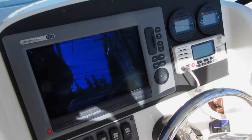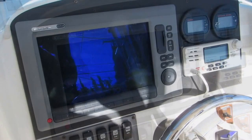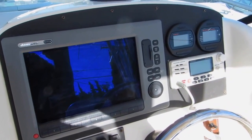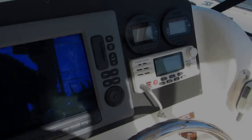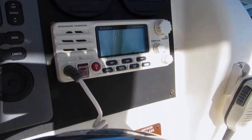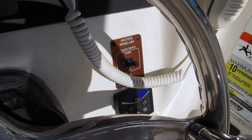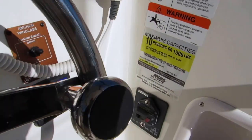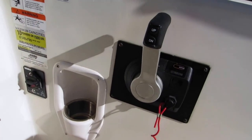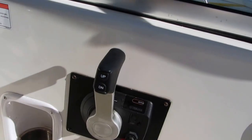This is the helm area. You've got a 12-inch Garmin GPS map plotter with radar. It has a Standard Horizon VHF radio system, anchor windlass controls, and also has the auto-level control system visible from the helm. This also has the brakes.